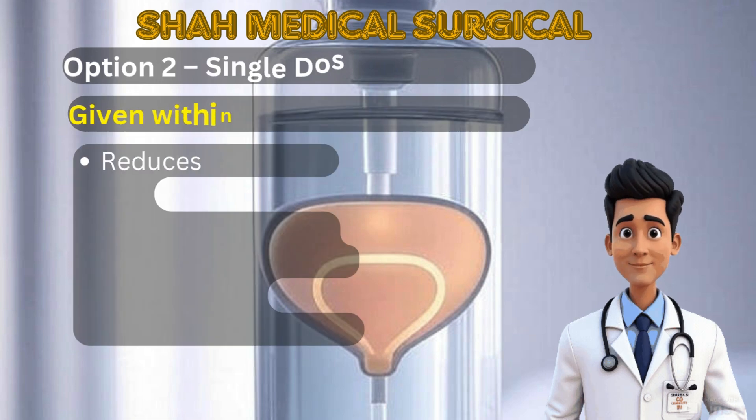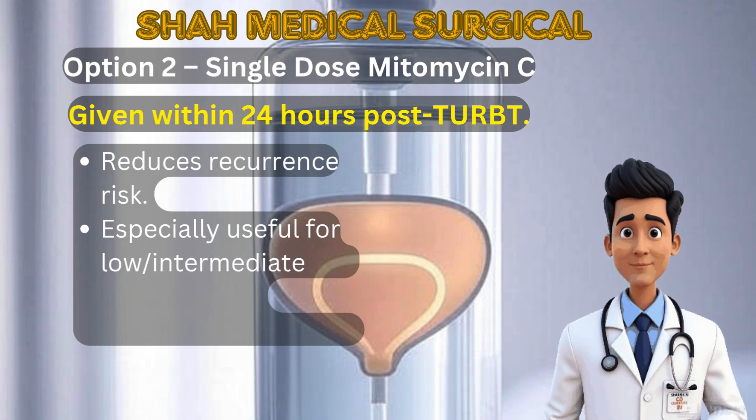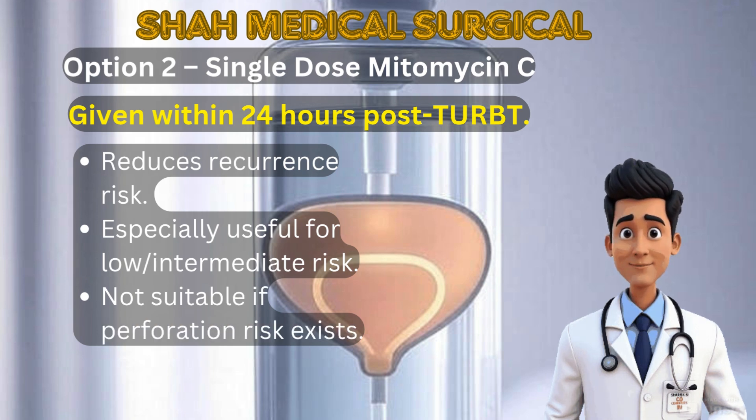Option 2: Single-dose mitomycin C. This is given within 24 hours after TURBT and reduces the chance of tumor recurrence. It's typically used in low- or intermediate-risk patients, and should be avoided if bladder perforation is suspected.